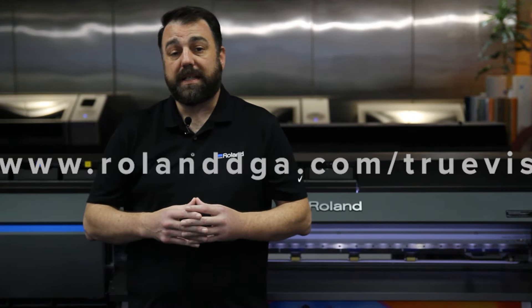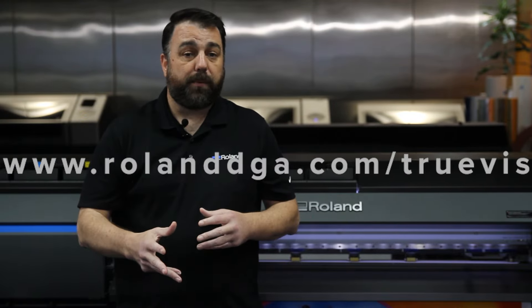There is so much more to know about the Roland DG TrueVIS series. Visit RolandDGA.com/TrueVIS to get a free sample and to be put in contact with your local authorized dealer.